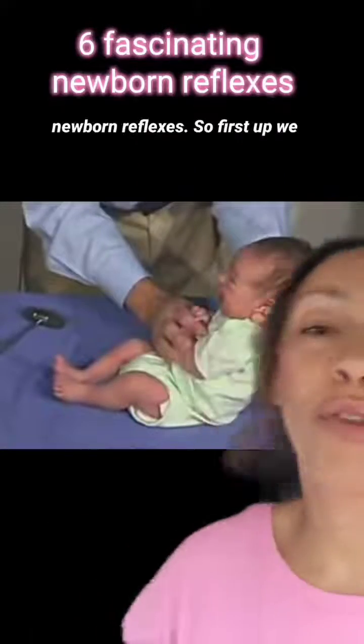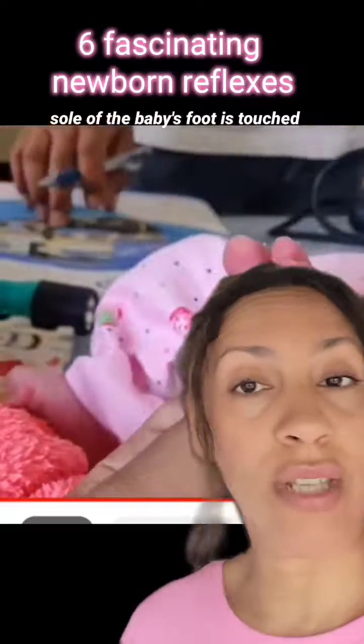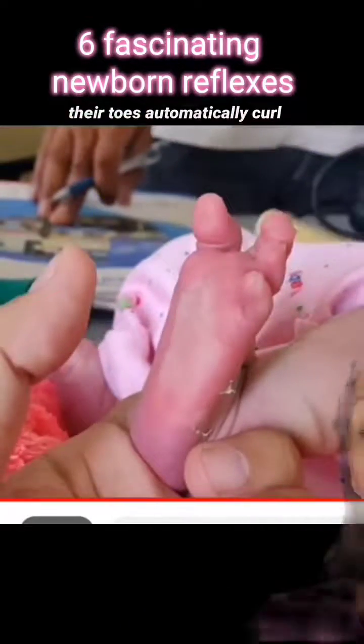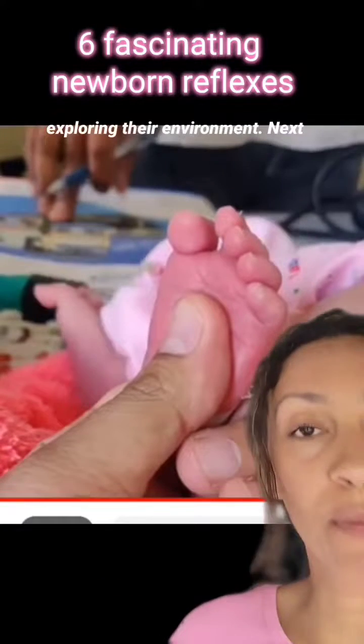Let's explore six fascinating newborn reflexes. First up, we have the plantar reflex. When the sole of the baby's foot is touched, their toes automatically curl inwards. This reflex helps them to grip and support themselves whilst exploring their environment.